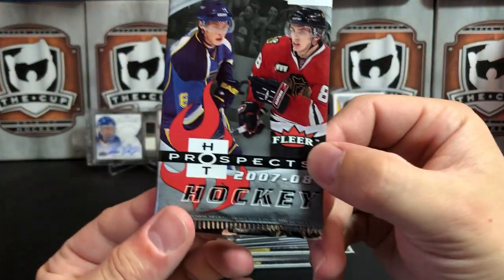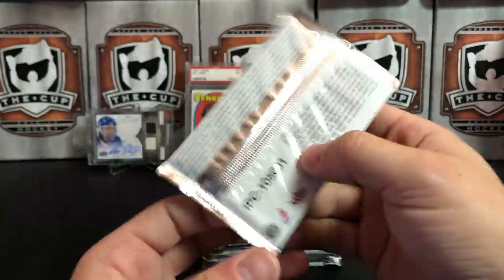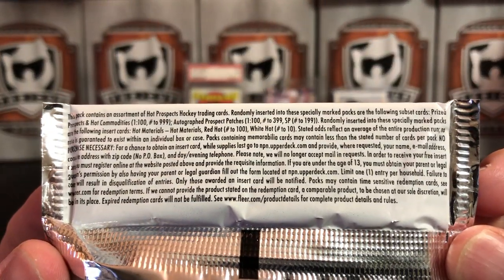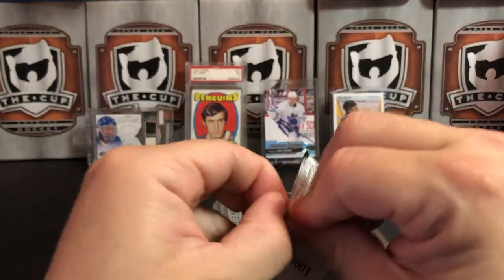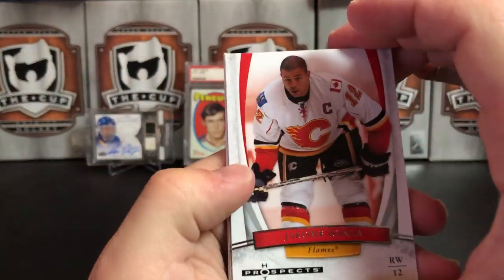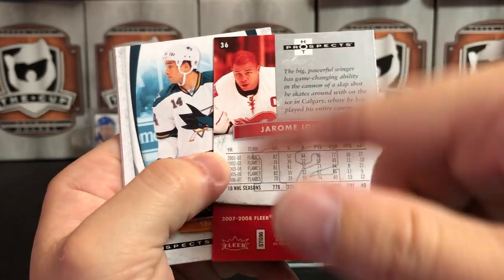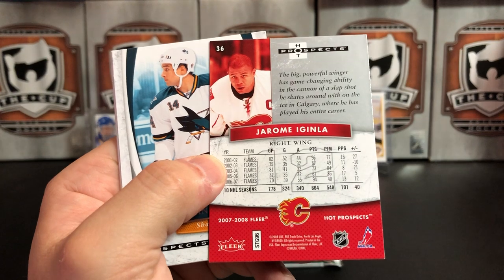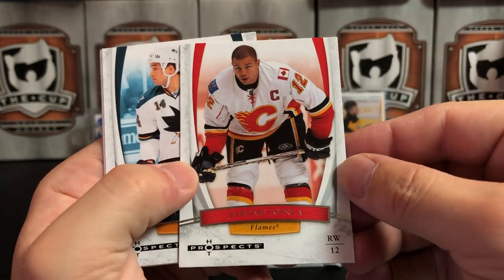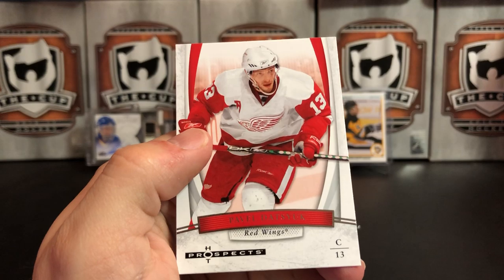On to 07-08 Fleer Hot Prospects — this is of course the Kane, Tavares, and Carey Price rookie year. Let's see if we can do a little better than we did in Fleer Ultra. We've got Iggy, Jerome Iginla, McGinley. I've always liked the back of these cards — I like how they did the number in the middle. I'm not a huge fan of the front design. Jonathan Cheechoo, Alexander Frolov, and Pavel Datsyuk.